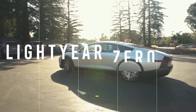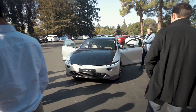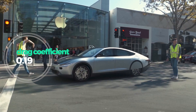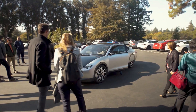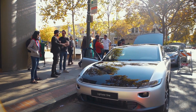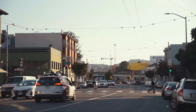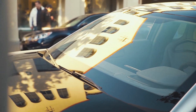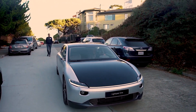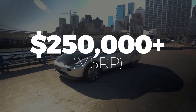Next up is the Lightyear Zero Solar Car, one of the lightest and most aerodynamic full-sized electric cars on the market. With a drag coefficient of 0.19, this EV cuts through the air better than the coveted Model S Plaid or even the Lucid Air. The electric drivetrain is powered by four hub motors — one in each wheel — delivering a total of 130 kilowatts of power. Unlike traditional EVs, the Lightyear Zero features solar arrays mounted to the hood, roof, and rear of the vehicle, delivering up to 7,000 miles per year directly from the sun. The only bummer is the $250,000 price tag.